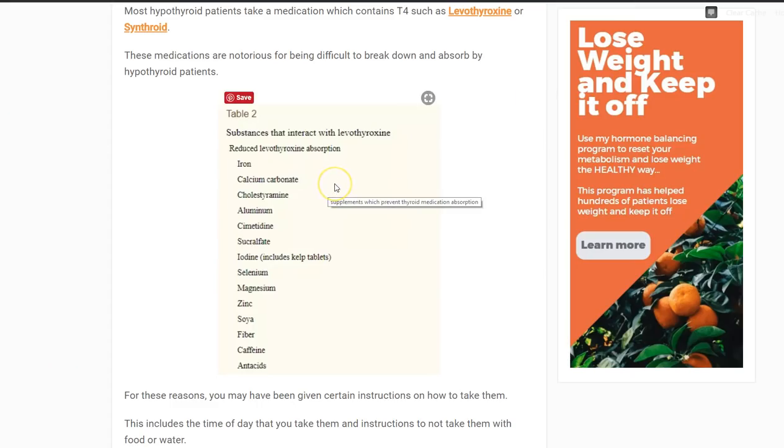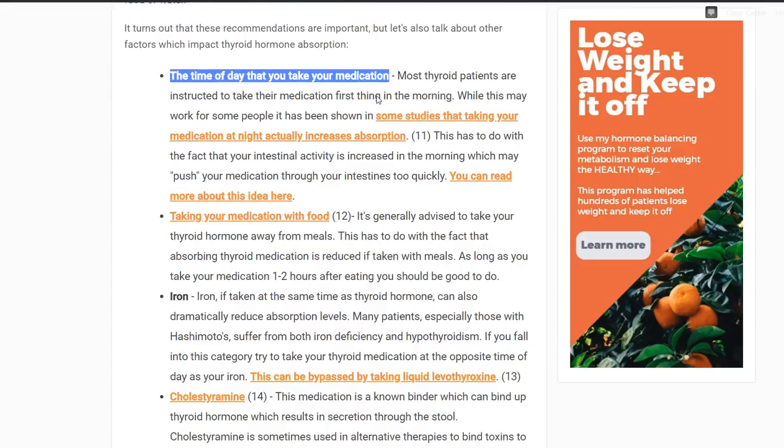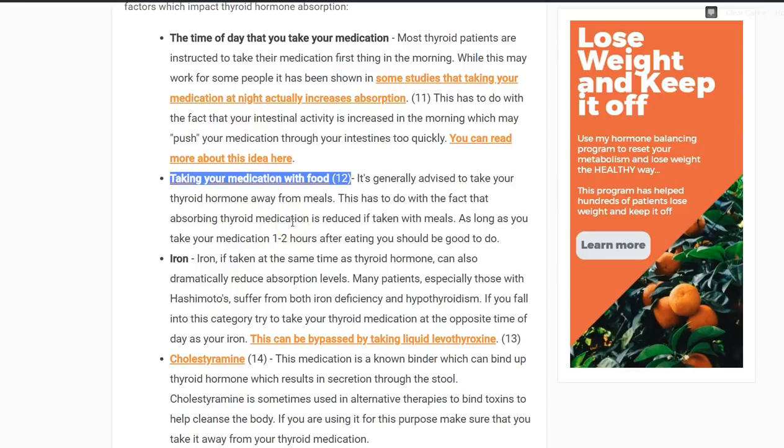Now let's talk about two things: taking thyroid medication with meals or without, and with supplements or without. There's a list of substances that interact with levothyroxine — the active ingredient in thyroid medication — and all of these may reduce its absorption. First, consider taking your medication in the evening if you're struggling — that's a simple change you can make. Second, taking your medication with food is generally advisable to avoid, because your body has to compete between absorbing food and absorbing thyroid hormone. If you take it in the evening, most people don't eat right before bed, so this becomes a non-issue. But if you eat breakfast right after waking up or take caffeine in the morning, you may be inadvertently reducing the amount of thyroid hormone you absorb.